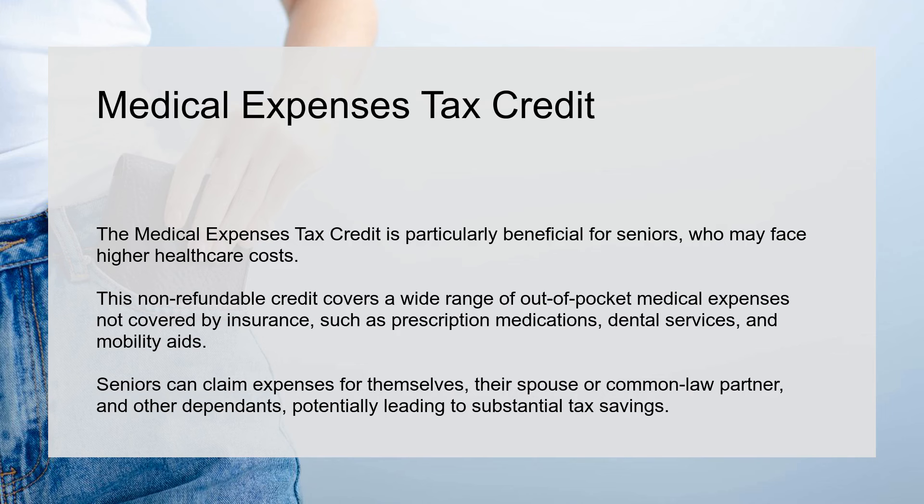Seniors can claim expenses for themselves, their spouse or common-law partner, and other dependents, potentially leading to substantial tax savings.